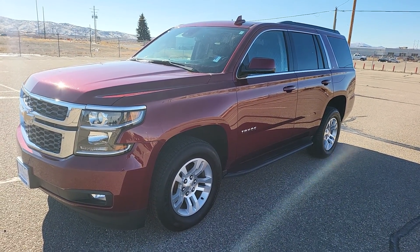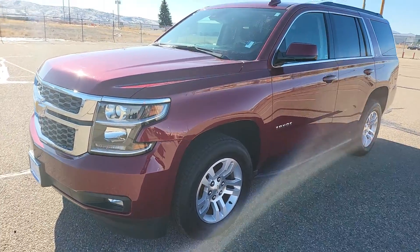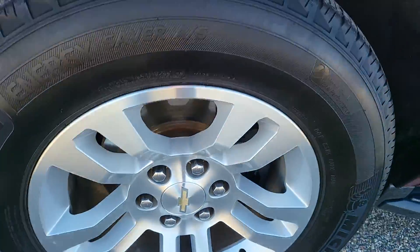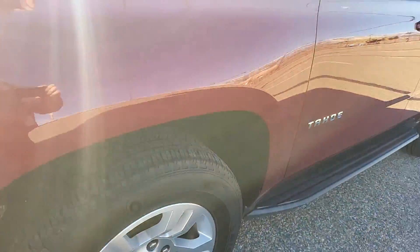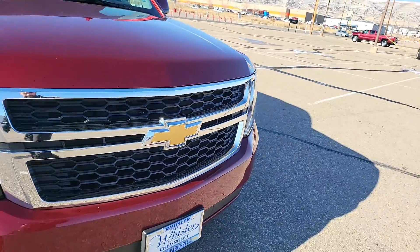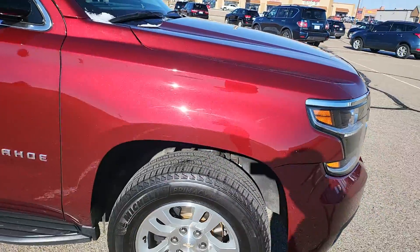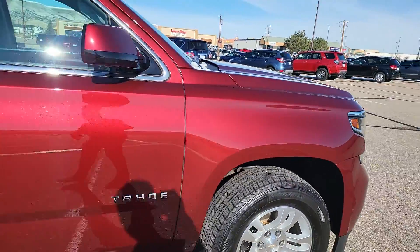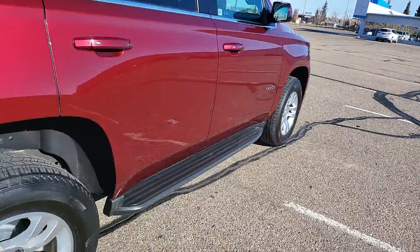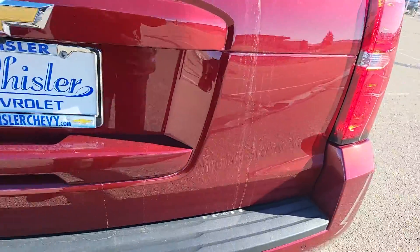This is Russell Whistler Chevrolet and today we're looking at a 2020 Chevy Tahoe — this one's red. Red metallic in color, wheels and tires look great, you got your chrome and black bumper with your gold bowtie. Red paint looks great in the sun and you have your running boards along the side.